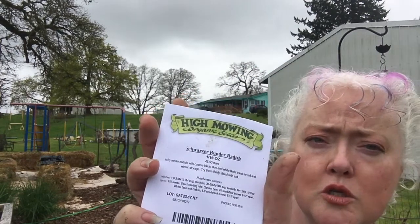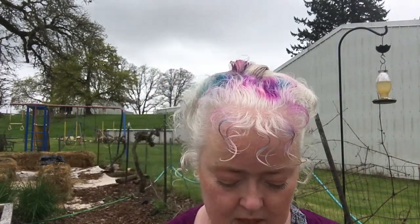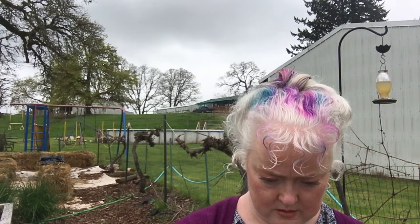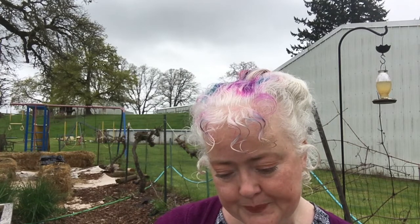A Schwarzer Runder radish — huh. And a buttercup squash — I planted this in August last year and got one squash off it before the frost. It didn't fully develop. I put some other stuff in when I pulled the onions out, just to see what happened, but it didn't have enough time. I can't remember if I planted this last weekend or not.